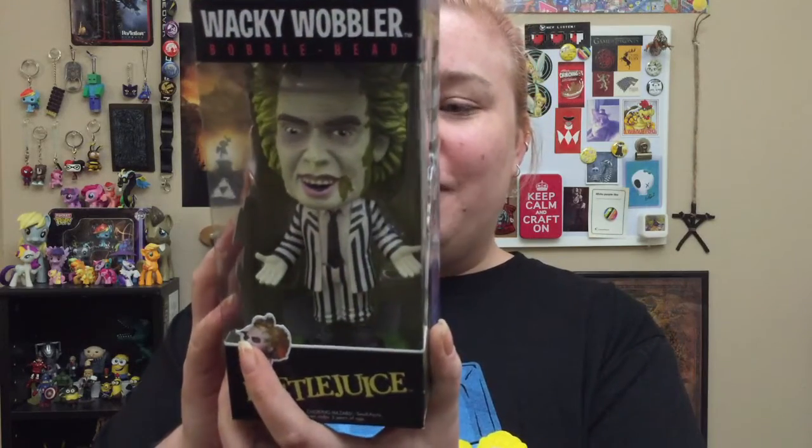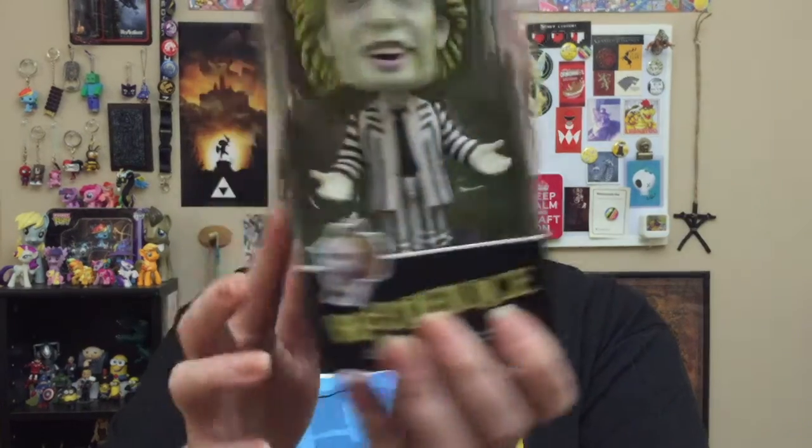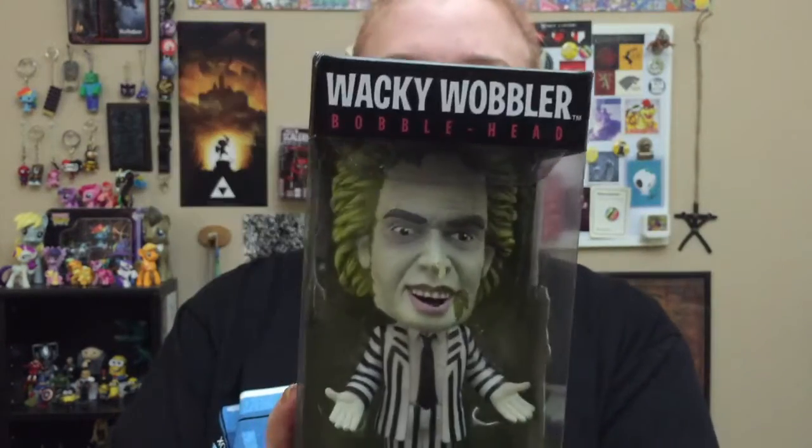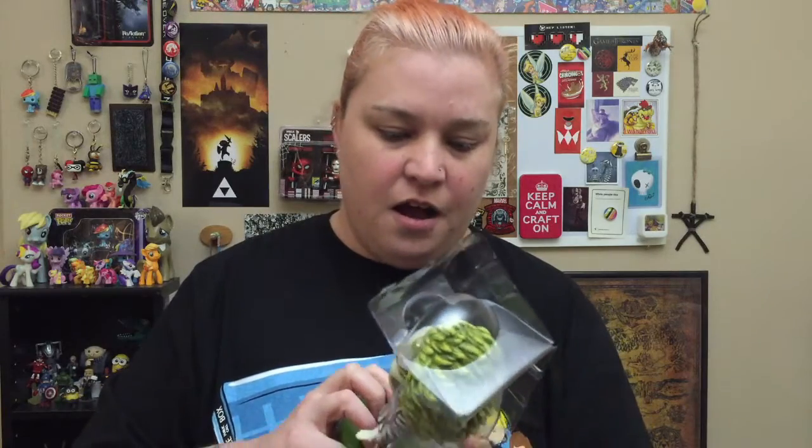Oh my god, that is so cool — it's a Beetlejuice Wacky Wobbler! I don't have any Beetlejuice stuff and I grew up with Beetlejuice. I love the packaging — it's got the tombstone on the sides, and he's different poses: pointing at you on one side, laughing at you on the other. I want to take him out because I like to see all the pretty stuff. It looks like they got some paint on the inside of the box — a little green fleck in the center — but it's not on the figure.